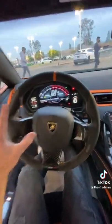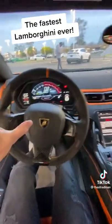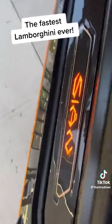So the car is currently in transport mode. It only has 67 miles on it. It is brand new. We're not going to rev it. We're just going to sit here and enjoy the moment because honestly, we might never see one of these ever, ever again.